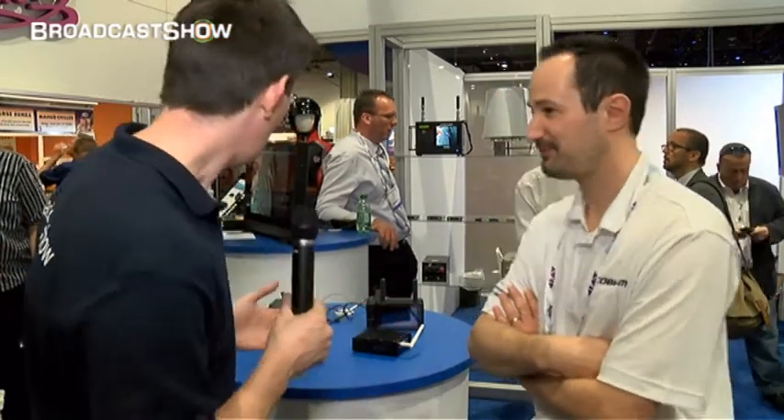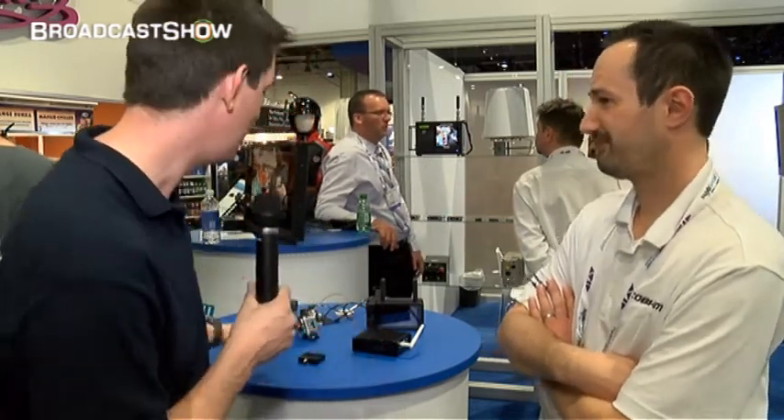Here we are at the Cobham stand at NAB 2013. This is the first of two videos we're going to be doing here. I've got Max with me, and we're going to be talking about mini RF transmitters and encoders. Tell us a little bit about what we've got here.